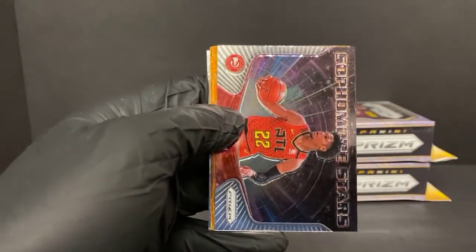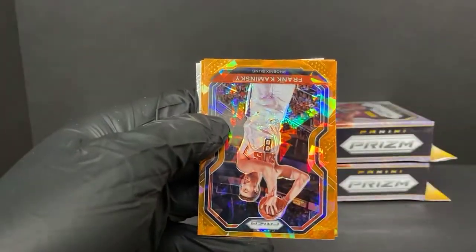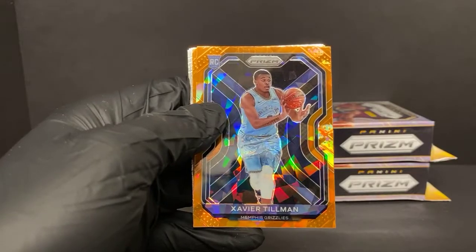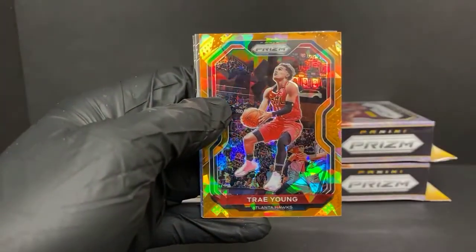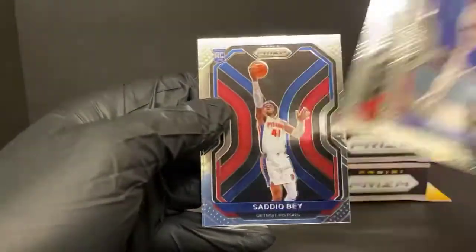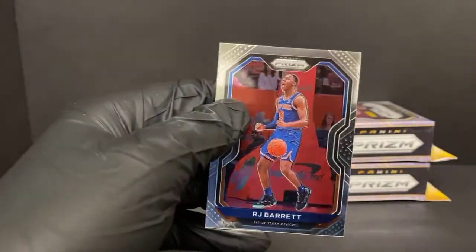Sophomore Stars Cam Reddish with the Hawks. Our orange ice prisms - Frank Kaminsky, Karl-Anthony Towns - hey, our first rookie! Xavier Tillman for the Grizzlies. And that took a while, took a long time. Oh, we have a Trae Young too - that's nice. This would be Trae Young's third year card - interesting. Tobias Harris, Onyeka Okongwu rookie, Sadiq Bey - he's got similar James Wiseman, almost off the card there - and RJ Barrett base.